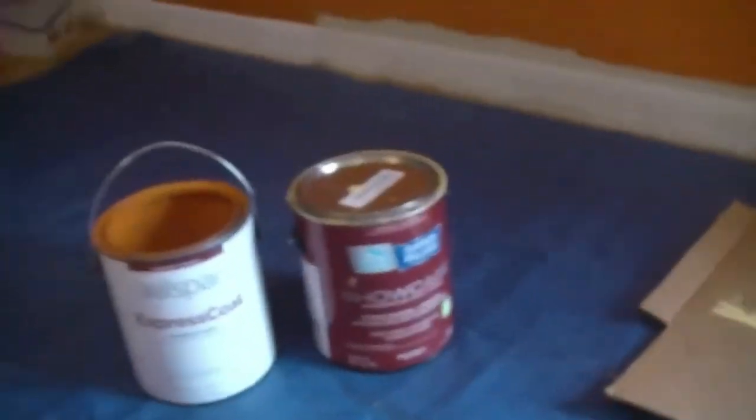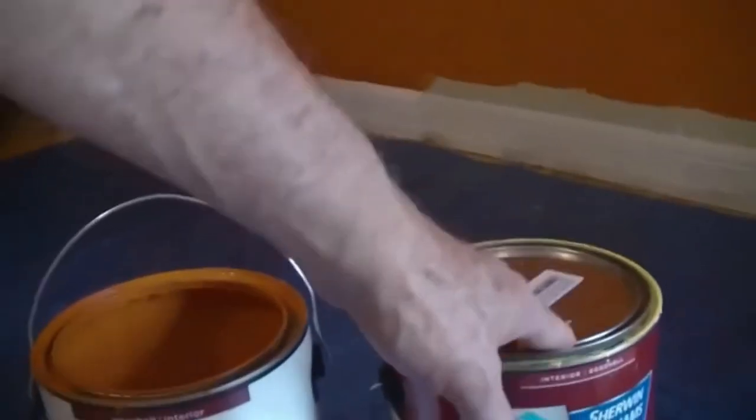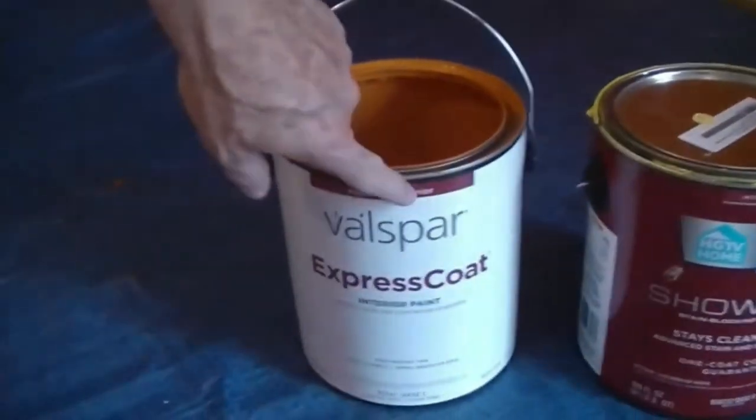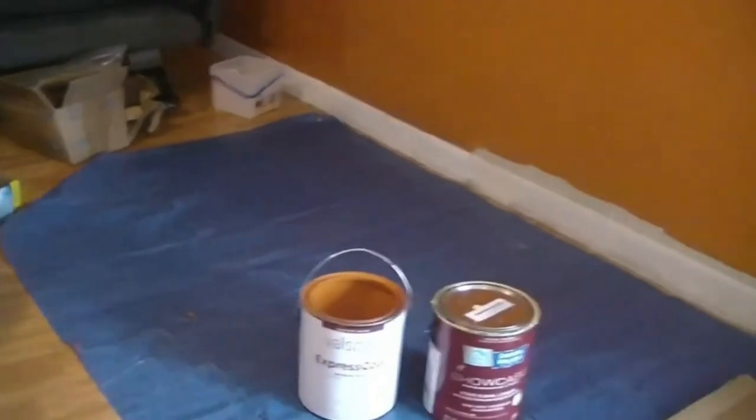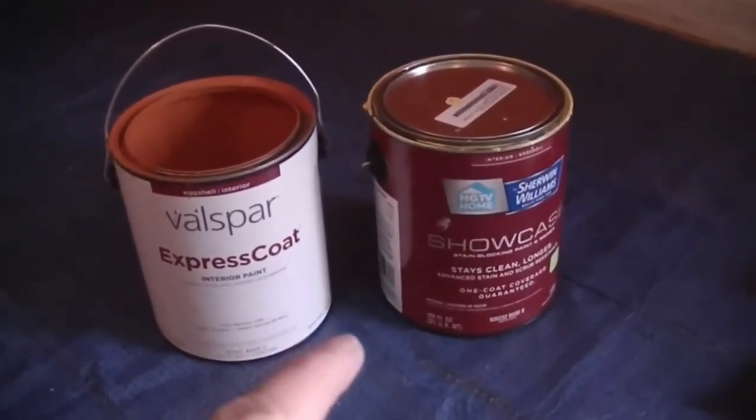Sherwin Williams equally has top-shelf options like Super Paint, which comes in latex, acrylic, or acrylic-latex formulations. Other premium options under the Sherwin Williams name include the Sherwin Williams Emerald and the Cashmere Interior Acrylic Latex paint.